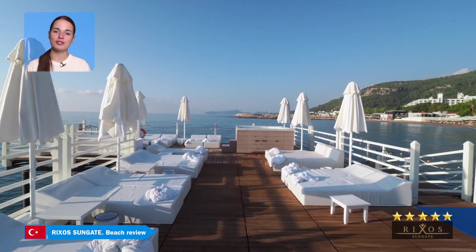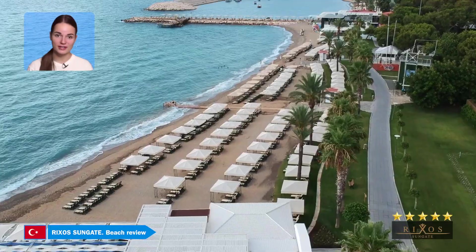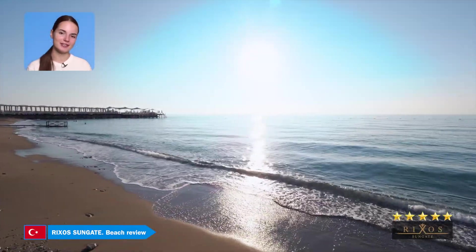The Rixa Sungate beach is more than 700 meters long. It has its own bay with two piers. One of them is VIP and reserved for guests staying in deluxe suites.